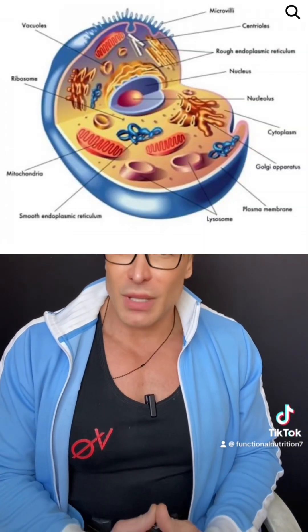Before we dive into the foods and supplements, let's quickly discuss what mitochondria are. Mitochondria are tiny organelles found in our cells, and their main job is to convert nutrients we consume into energy in the form of ATP, which stands for adenosine triphosphate. As we age, mitochondria function can decline, leading to fatigue and a host of other issues. So how can we support these essential powerhouses?